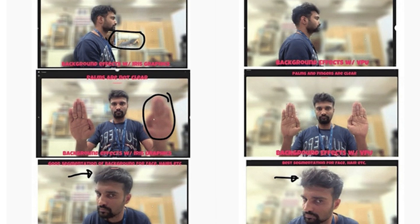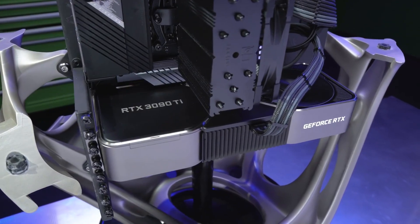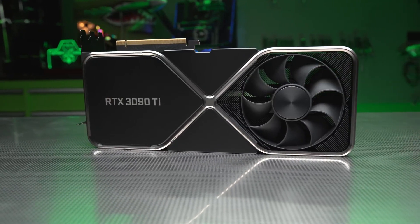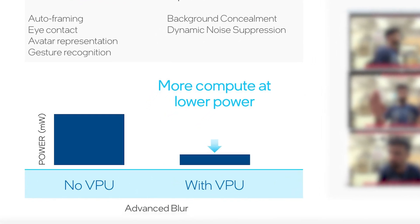According to the presentation, it can perform advanced blur, background replacement, and can even enable the eye contact feature just like NVIDIA's Broadcast eye contact. What's even more amazing is that it can do all of this by consuming a fraction of the total power consumed by a CPU or a GPU — as per Intel, the VPU consumes just 20% of the total power a CPU or GPU needs to do all these AI operations.